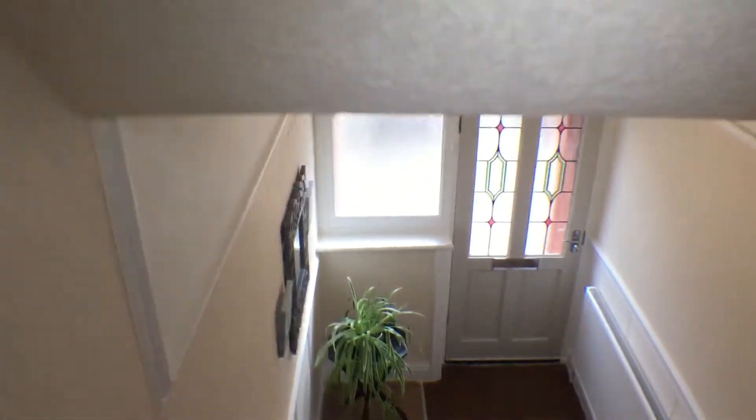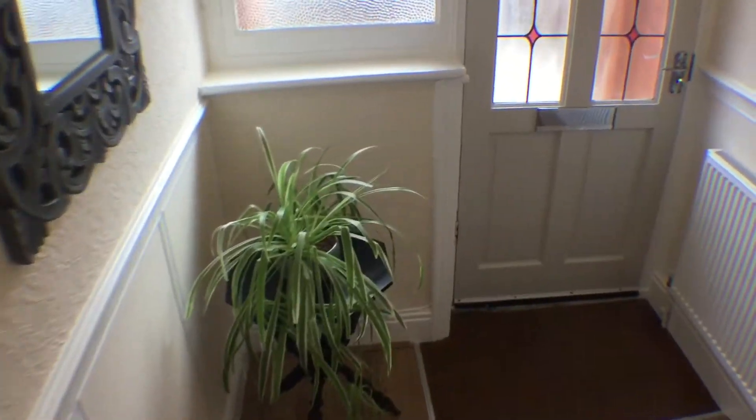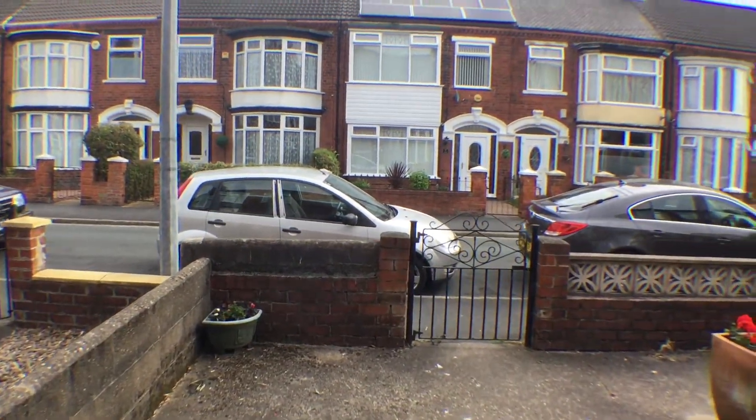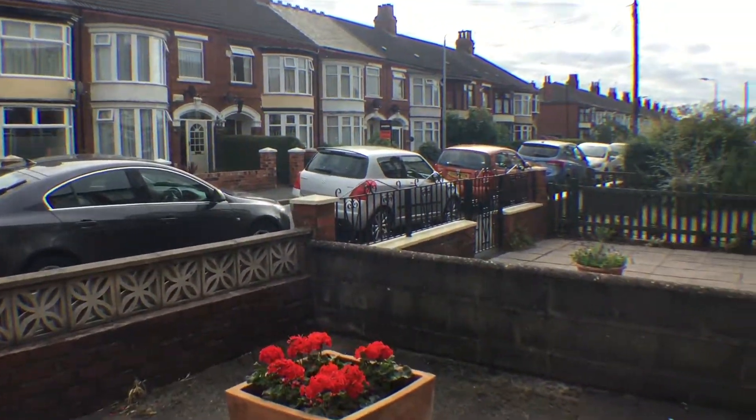Claremont Avenue is a residential neighbourhood with excellent transport links. It's within walking distance to the university and just 15 minutes away from either Hull Royal Infirmary or Castle Hill Hospital. Parking is available on the street without a permit.